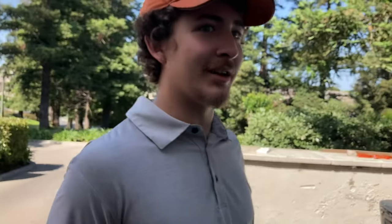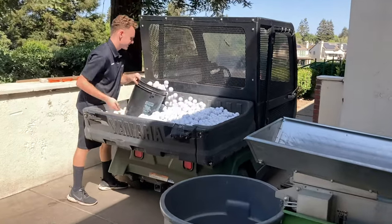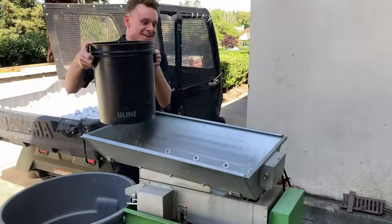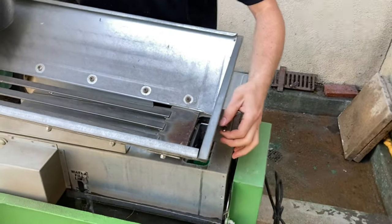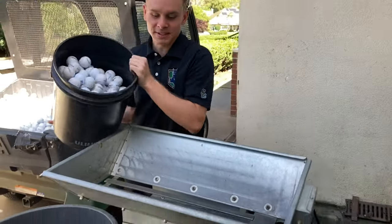Most of the time, Gabe forgets to put the bucket. So how you operate this: turn the little contraption on, everything's spinning in there, you got the water going, dump it in.